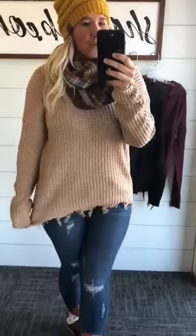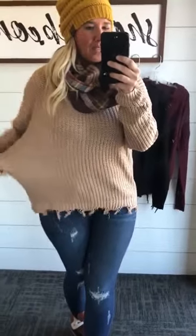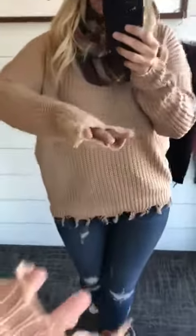It's super cute and very comfortable. I'm wearing a medium — normally a medium — and it fits very true to size. If anything, it runs slightly bigger. It has that drop shoulder sleeve and a little bit of fraying on the ends.